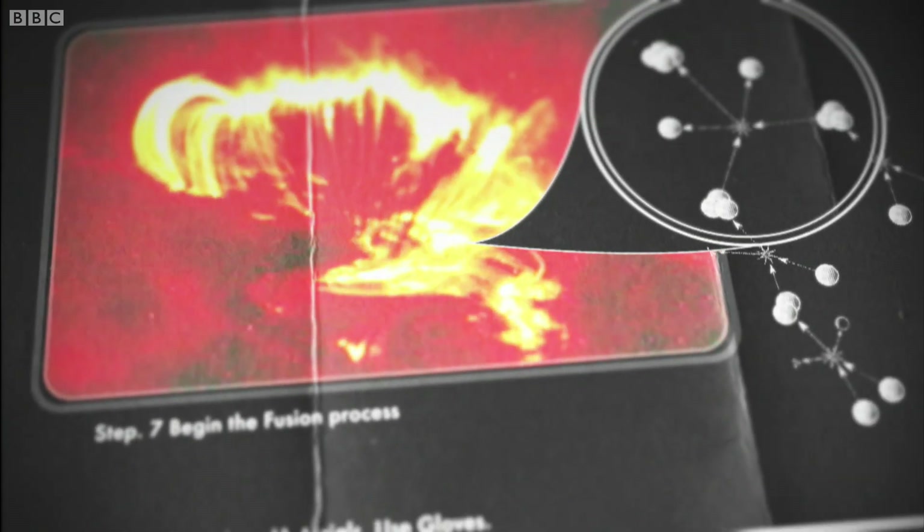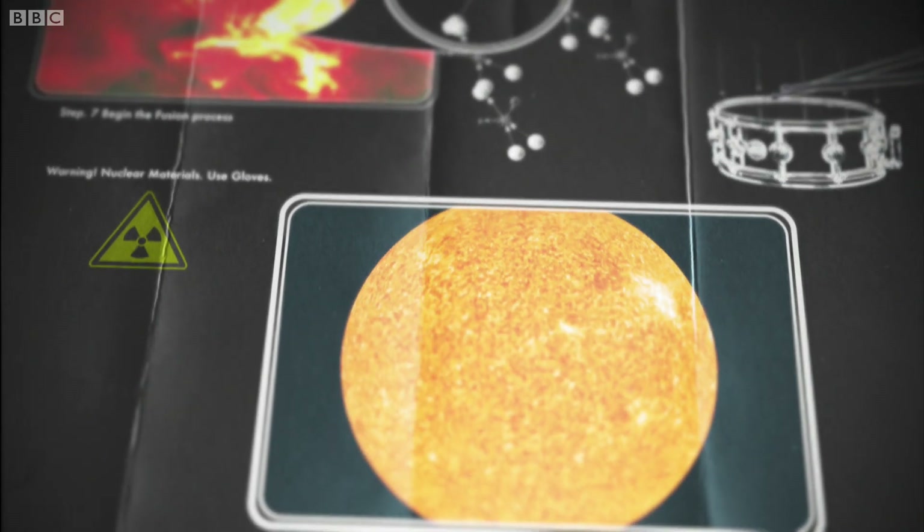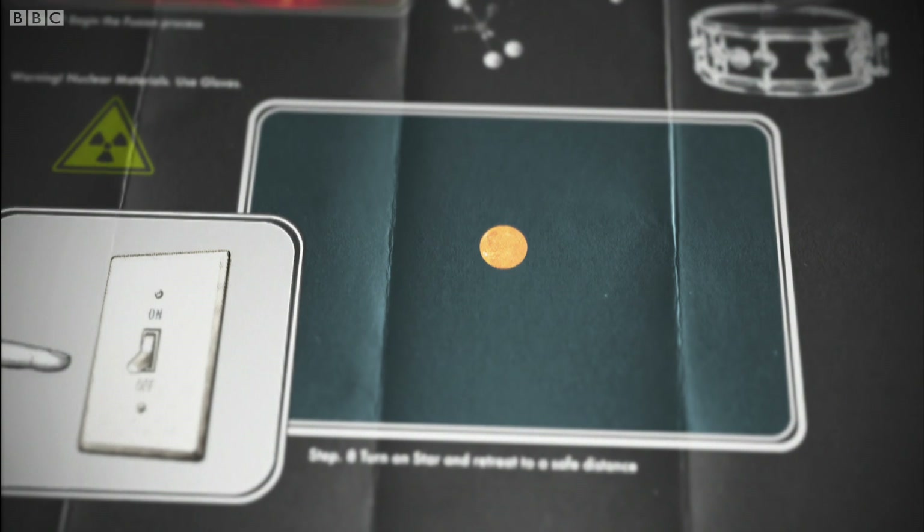Eventually, the protosun became dense enough to begin fusion in its core and – drumroll please – our sun finally became a fully-fledged star.